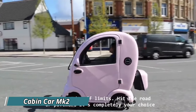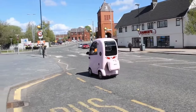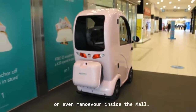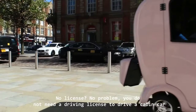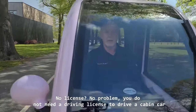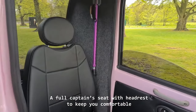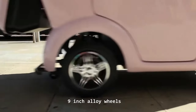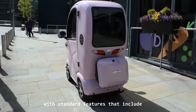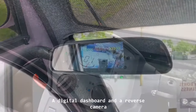Rain or shine, the Cabin Car MK2 lets you rediscover freedom. This luxurious mobility scooter features a fully enclosed cabin complete with heating and a windshield wiper, keeping you comfortable and protected from the elements. Inside, a plush seat and adjustable steering wheel ensure a smooth ride, plus there's even a built-in infotainment system to keep you entertained on your journeys.